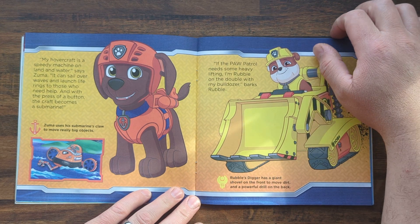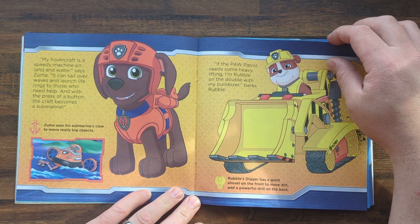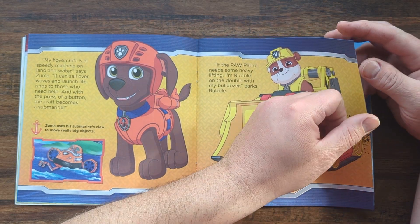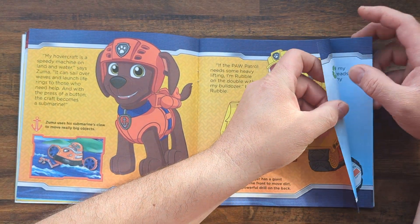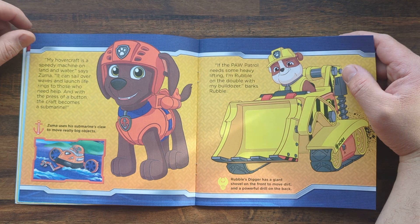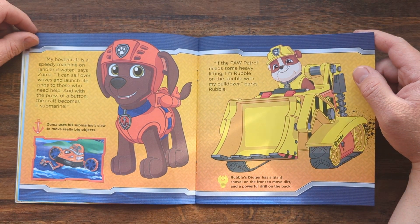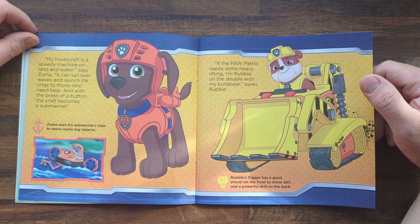My hovercraft is a speedy machine on land and water, says Zuma. It can sail over waves to launch life rings to those who need help. And with the press of a button, the craft becomes a submarine. Zuma uses his submarine's claw to move really heavy objects.